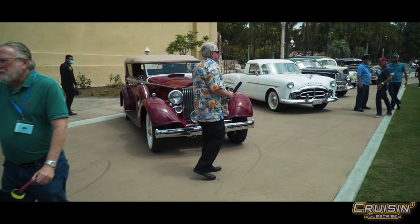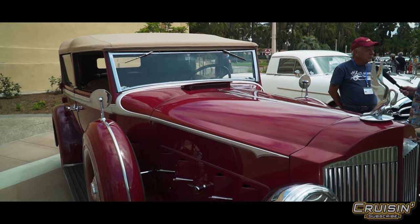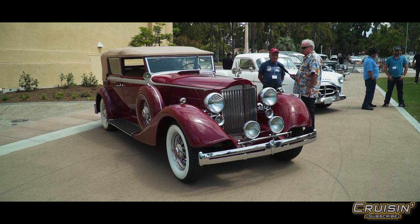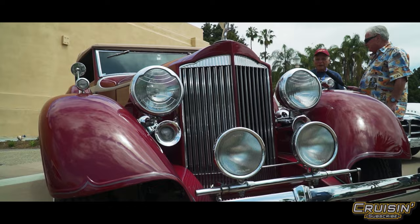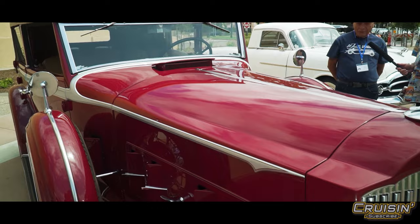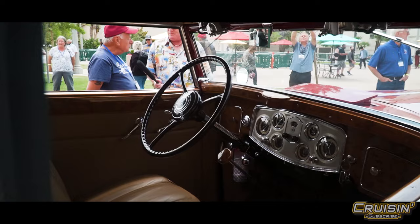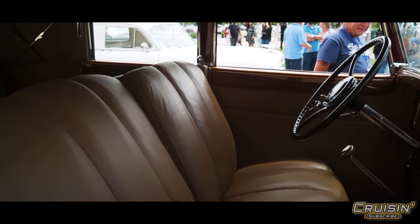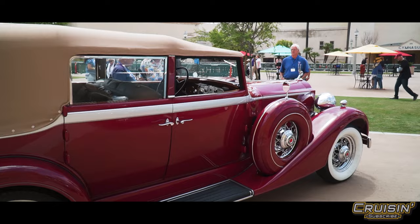Tom O'Hara has a 1934 Packard — absolutely gorgeous. He's had her about 10 years and put a dollar or two into her. It's a straight eight — a Dietrich convertible sedan with a Dietrich body. This was where you'd buy the chassis and send it to Dietrich to get exactly what you wanted: pick the color, the interior, spend as much as you like. Money was no object. It's a joy to drive, and a joy for the community when they see it roll up.